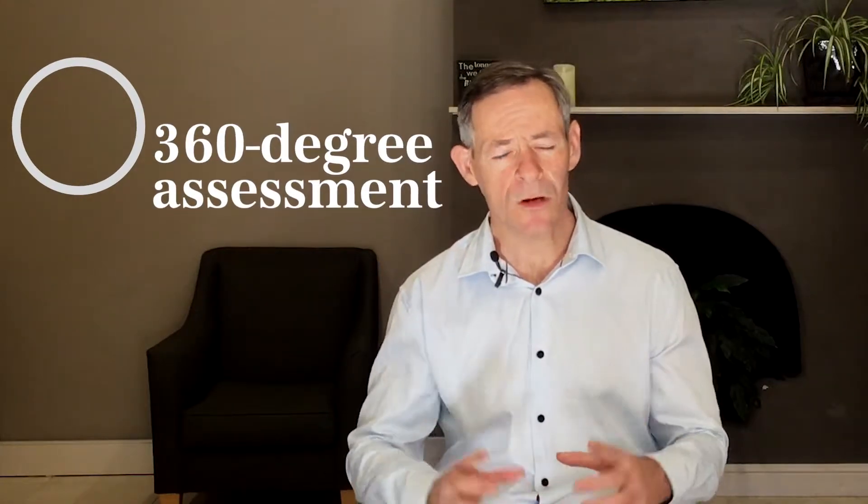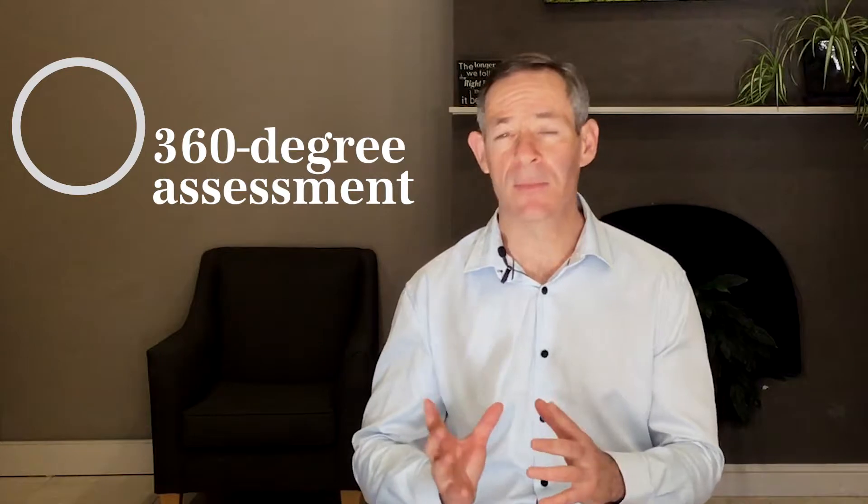From our practice perspective, we look at 360-degree healing by starting with a 360-degree assessment. We want to know everything that is happening and taking place in your body. We want to understand causes, what interference is happening, and what experience you're having. A detailed history and examination to gain an understanding of what you're experiencing, why you're experiencing it, and the consequences that that's having on your life.